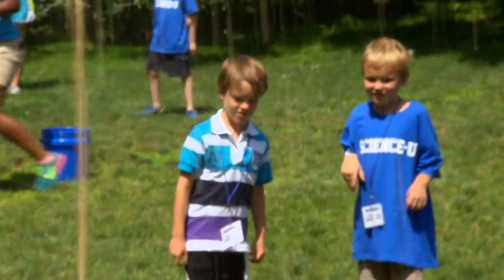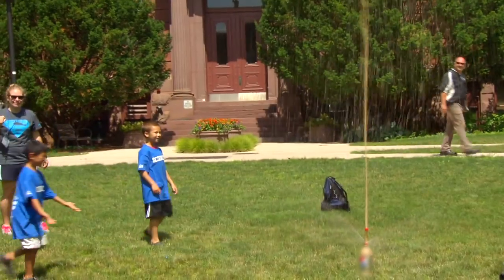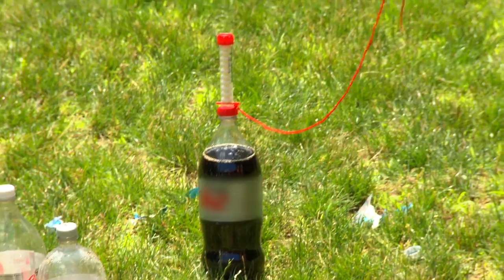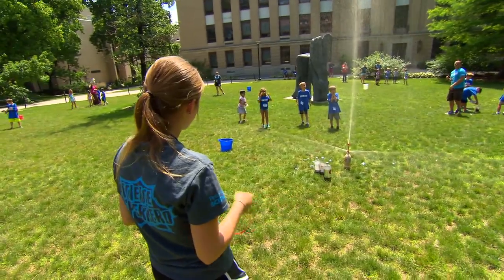This giant eruption of soda is as mysterious as it is sensational. You drop Mentos candies into a diet soda and it erupts into a geyser. What's up with that?